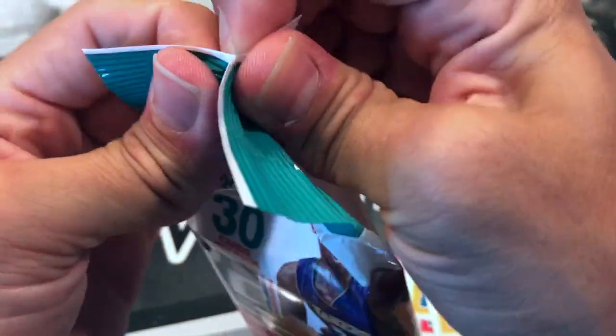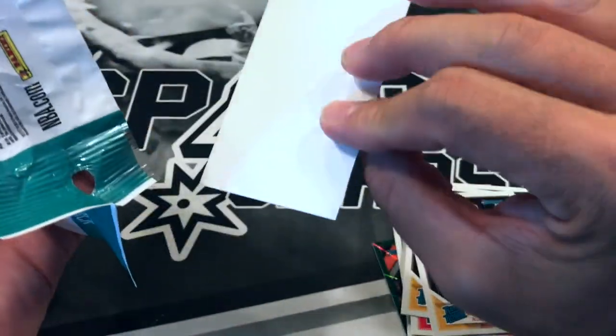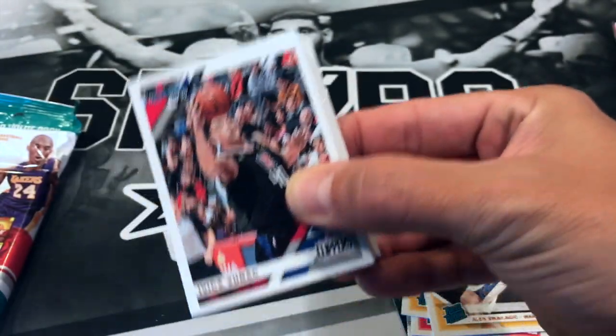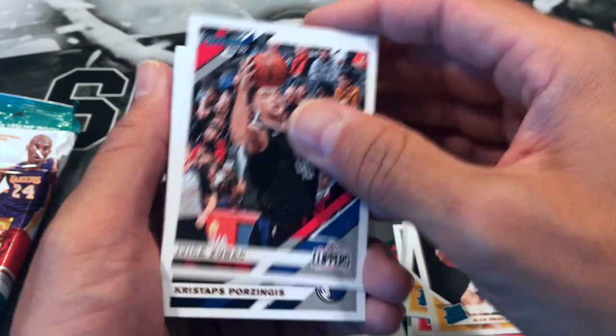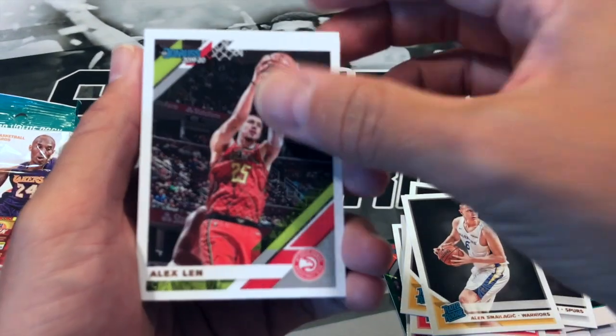I'm going to be doing the drawing at the end of this video for the subscriber giveaway, so stay tuned for that. This pack has something on the back — oh, this might be a special pack. We got another Bol Bol, Kristaps Porzingis, and Alex Len.